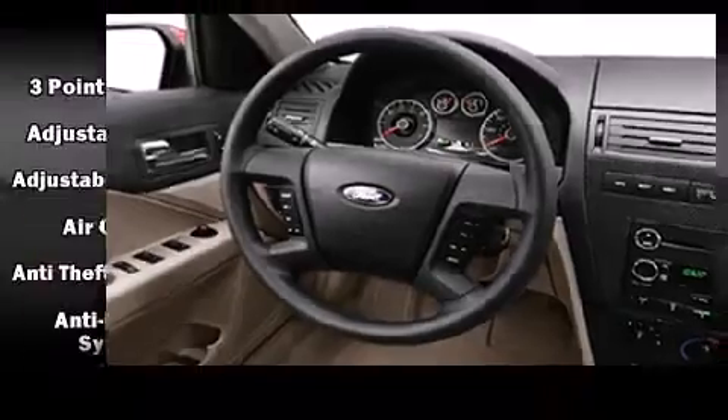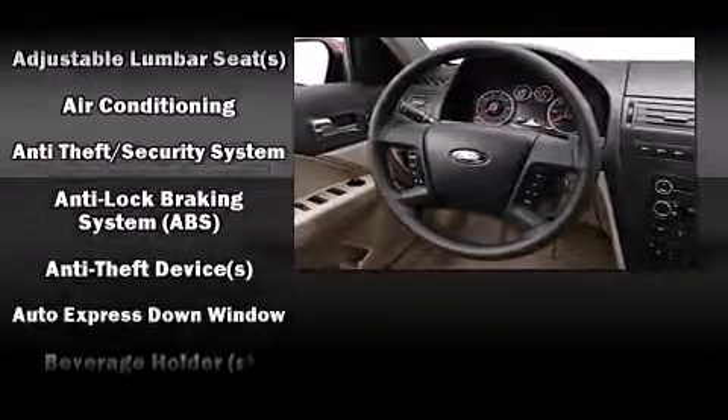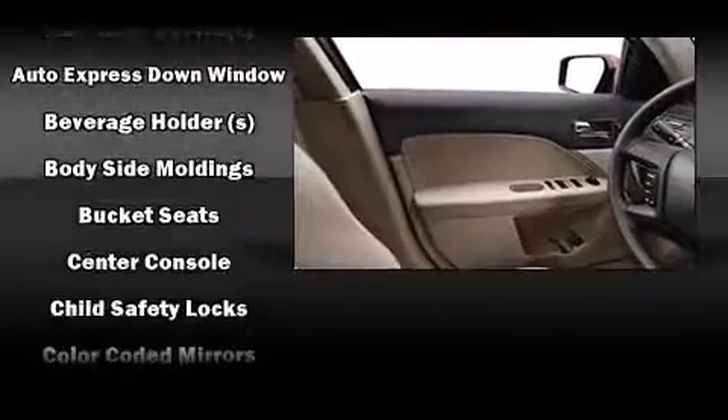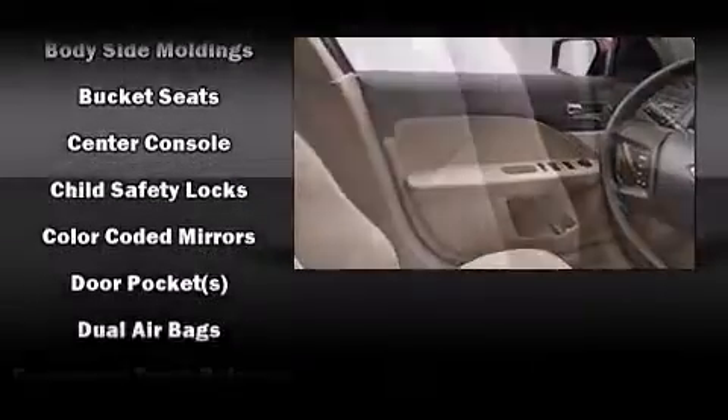Top features include power windows, a tachometer, speed-sensitive wipers, a trip computer, front fog lights, and cruise control.